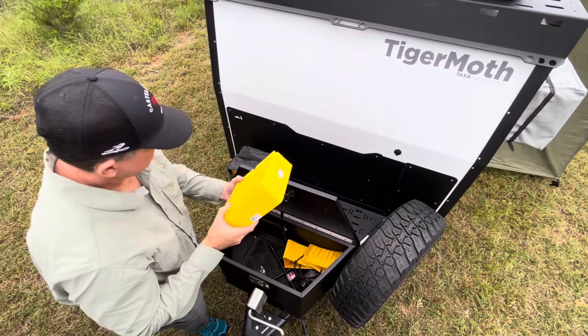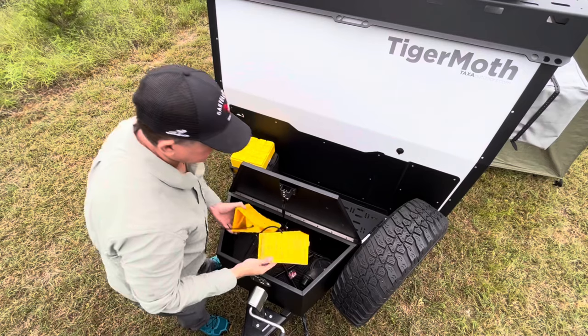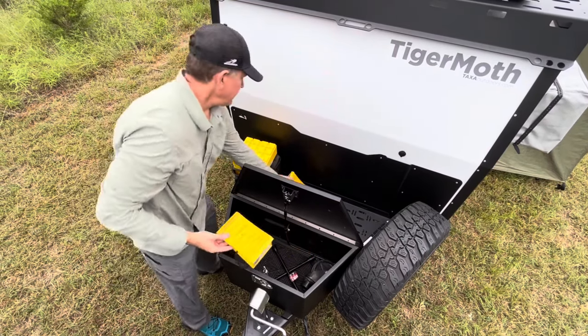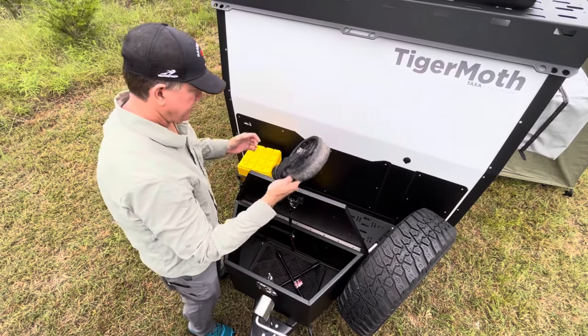Starting at the front of the camper is a locking tongue box that comes fully stocked with wheel chocks, leveling blocks, a lug nut wrench, and a socket wrench for the rear stabilizer. It's a great place to store all your tools.